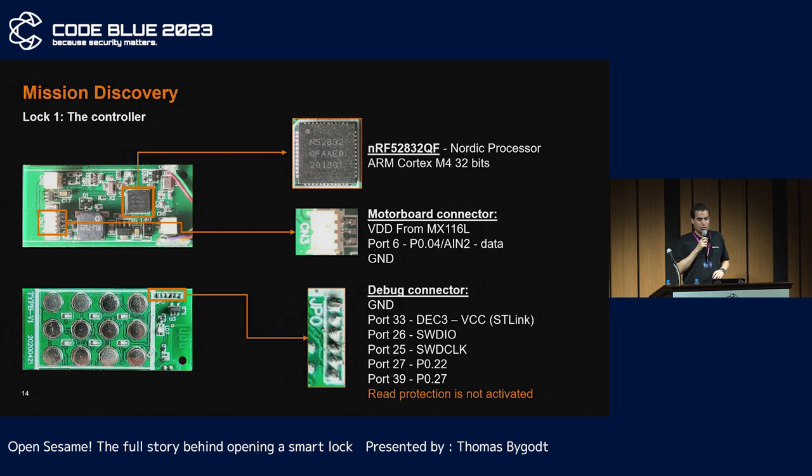The controller contains all the logic and capabilities — NFC, BLE, etc. It uses a Nordic 52, an ARM Cortex-M4 processor. There is a communication port to the motor board with only one wire for data. Finally, the debug port is unprotected as the read protection isn't activated.